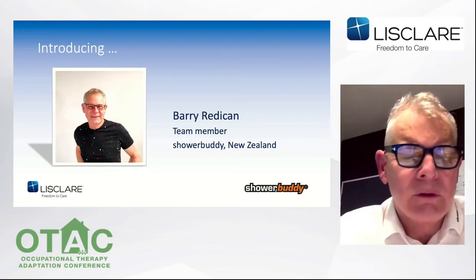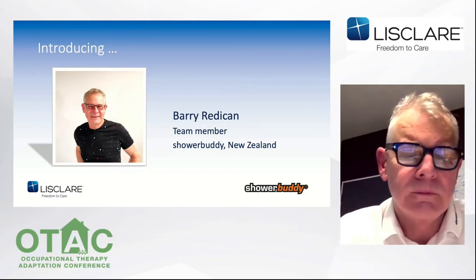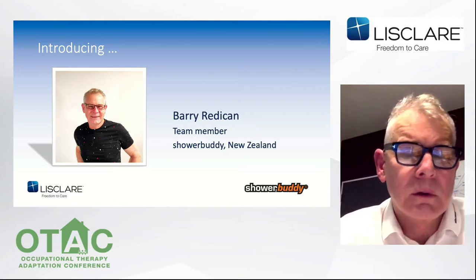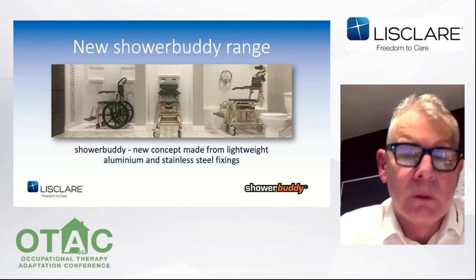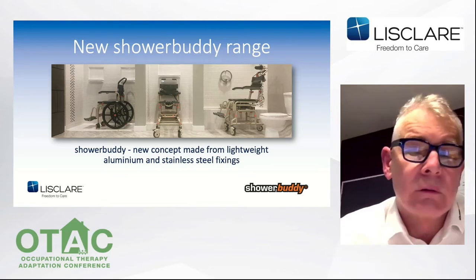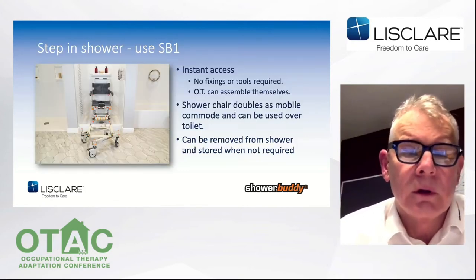The key learning here is that Shower Buddy is new but such an easy solution. Shower Buddy has solutions for accessing a step-in shower or a shower over a bathtub. It's a very clever solution. In time, Lisclair will also bring numerous other options for accessible showers, including a roll-in range. But for now I'd like to show you a PowerPoint slide on the Shower Buddy model for step-in shower boxes — the original Shower Buddy SB1.